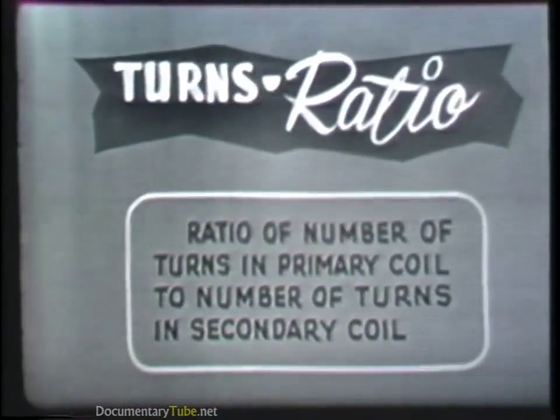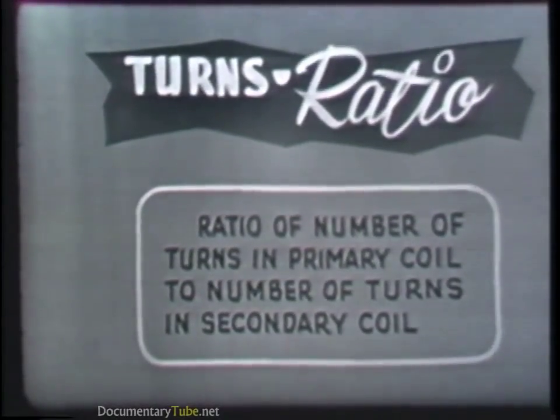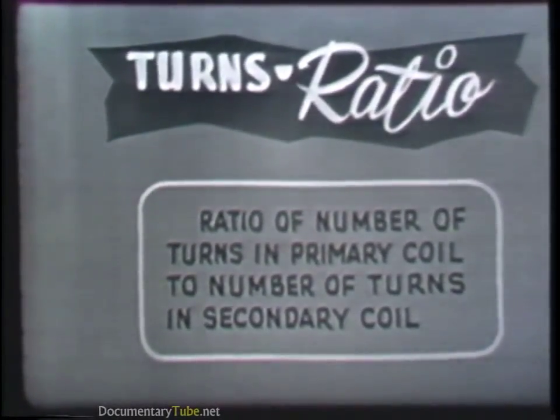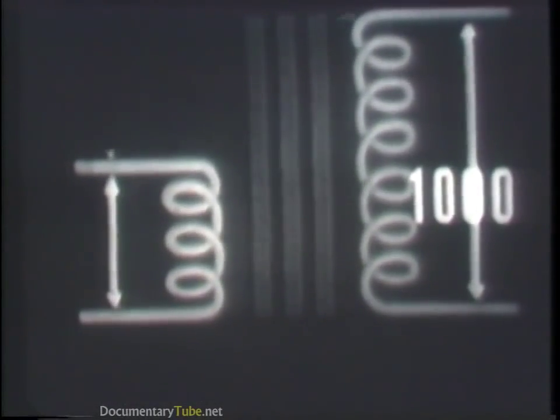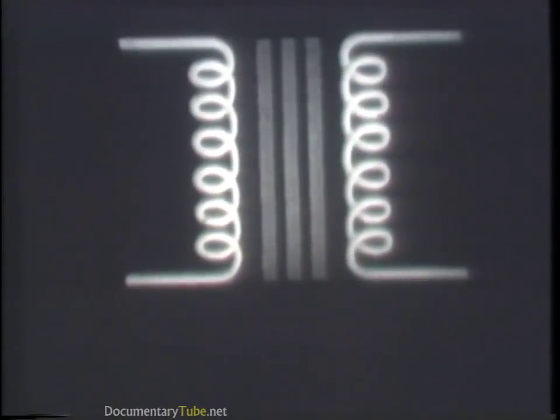The transformer can step a voltage up or step it down. The voltage increase or decrease is determined by the turns ratio of the particular transformer — the ratio of the number of turns in the primary coil to the number of turns in the secondary coil. For example, if the primary coil has 500 turns and the secondary 1,000 turns — twice the number of the primary, or a ratio of 1 to 2 — the voltage doubles. The voltage is stepped up because the secondary coil is the largest.